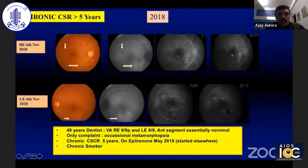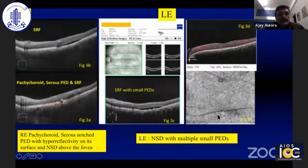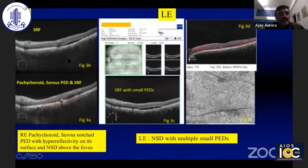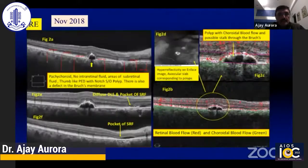This is his clinical presentation. In the right eye, he had a picture of CSR, and similarly in the left eye. In the right eye, he has a neurosensory detachment, there's a pachychoroid and there's a notched PED. In the left eye, he has a neurosensory detachment with multiple small PEDs.